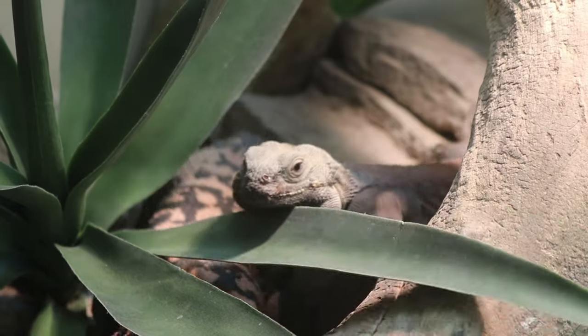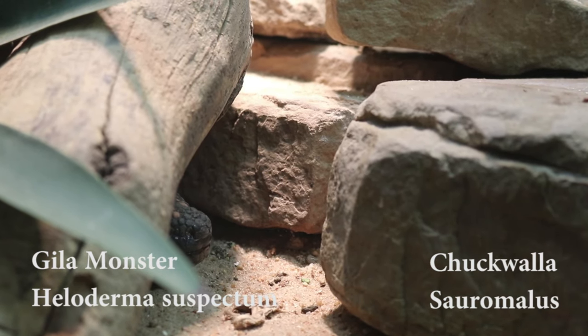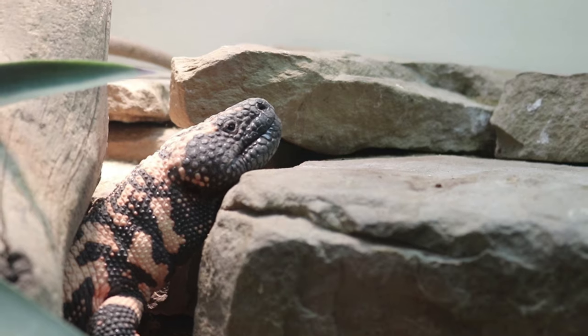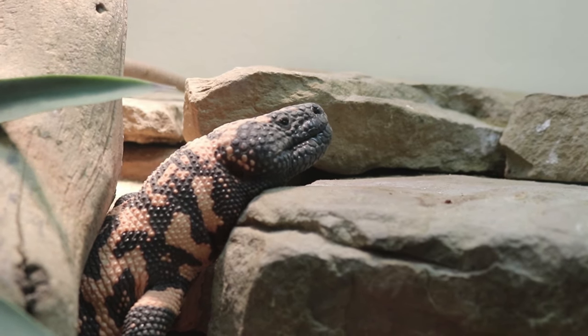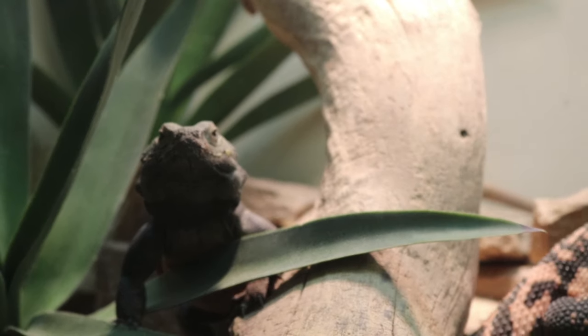Up next we have a Gila monster and a chuckwalla — again we get to see animals of different species cohabitating. Gila monsters are one of the very few species of venomous lizards in the world. Chuckwallas and Gila monsters live in the same arid region of the southwestern United States and northern Mexico. All lizards in the family Iguanidae, like chuckwallas, bob their head to communicate and show dominance.